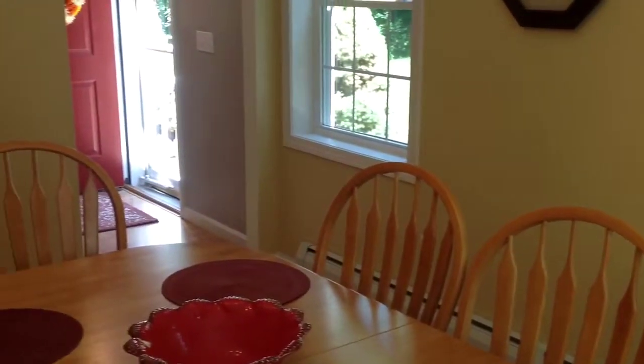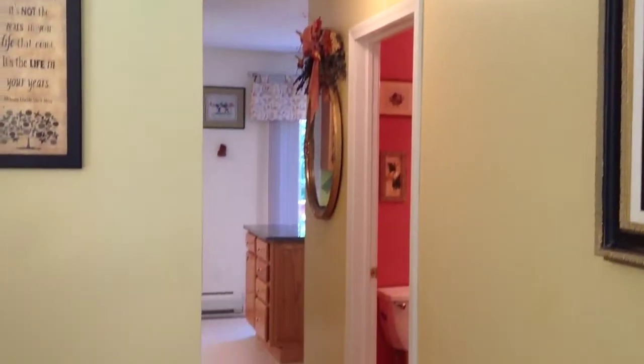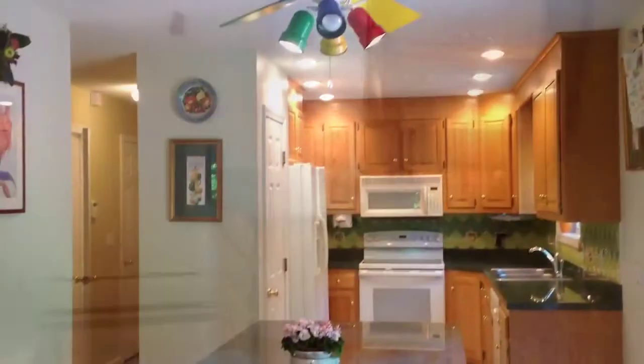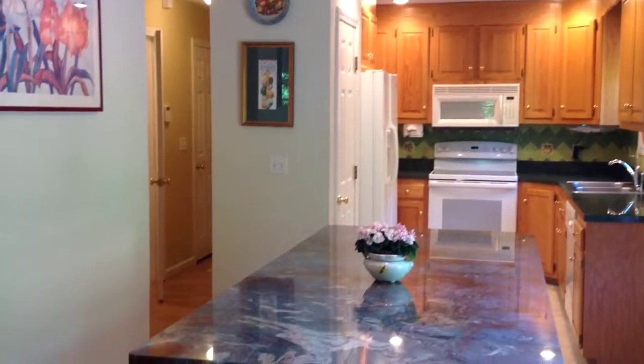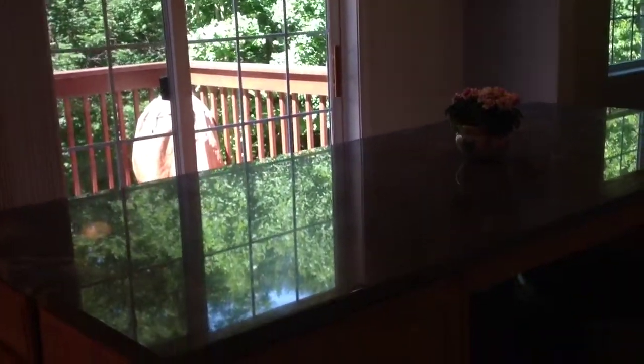This home has an entry foyer with a formal dining room to the left, and oozes lots of natural sunlight. The dining room is spacious in size and leads to a hallway where you'll find the powder room to the right and a full eating-space kitchen in front of you.